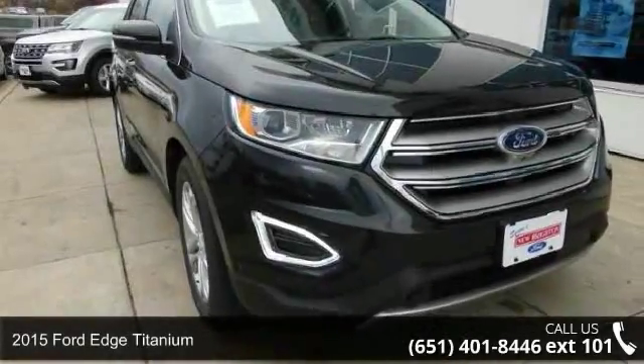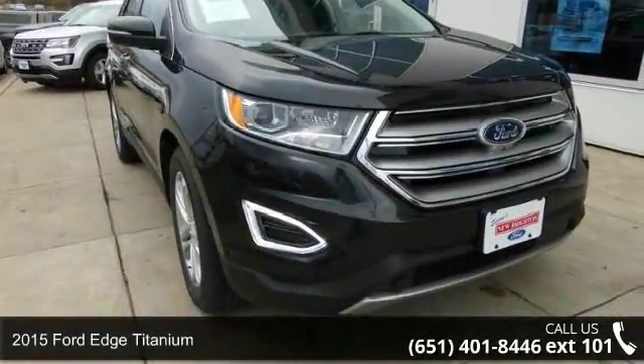Check out this 2015 Ford Edge Titanium. This may be the set of wheels you've been looking for.